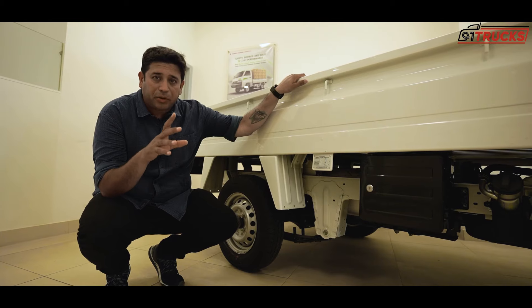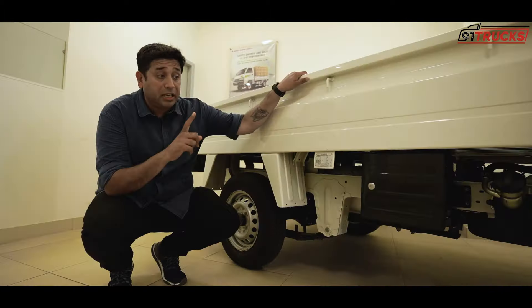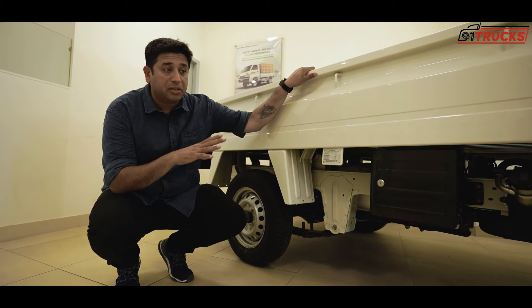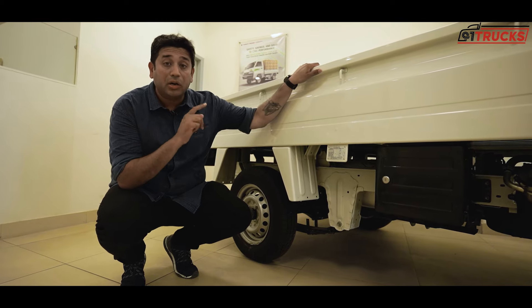A unique thing you get is a 5-liter petrol tank. Yes, this is unique — the other commercial vehicles don't offer this. If you're in a small commercial area and CNG is unavailable, you have that petrol tank as an emergency backup.